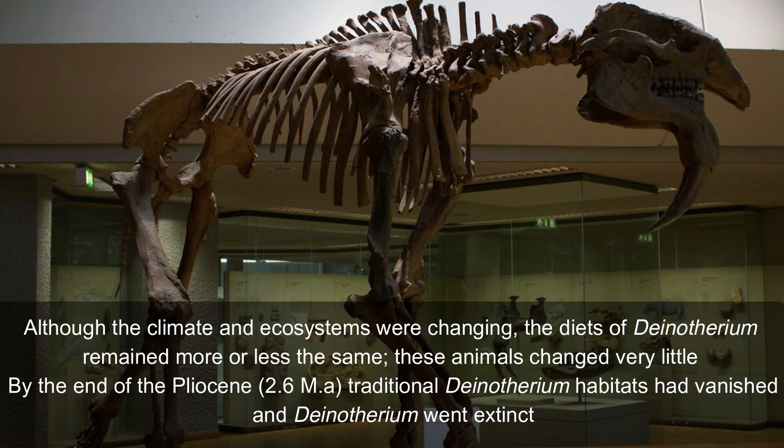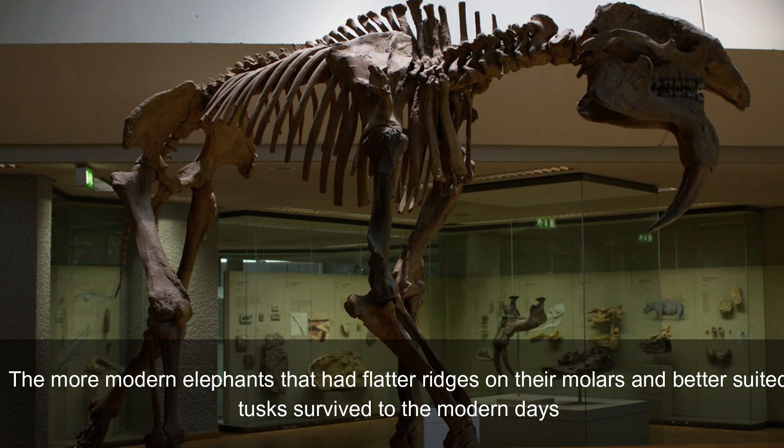Although the climate and ecosystems were changing, the diets of Dynotherium remained more or less the same. These animals changed very little. By the end of the Pliocene, traditional Dynotherium habitats had vanished and Dynotherium went extinct. The more modern elephants that had flatter ridges on their molars and better suited tusks survived to the modern day.